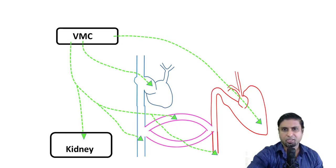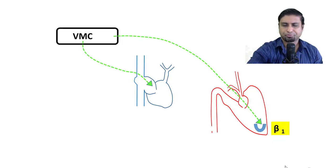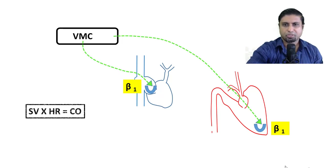Now let us focus on the effects of the vasomotor center on the heart. The vasomotor center gives sympathetic efference to the cardiac musculature, where norepinephrine is released and binds to beta-1 receptors. It also sends sympathetic efference to the SA node, where norepinephrine binds to beta-1 receptors. This increases stroke volume and heart rate respectively. Stroke volume multiplied by heart rate gives cardiac output — this is one of the compensatory mechanisms by which the vasomotor center attempts to maintain cardiac output at a normal level.